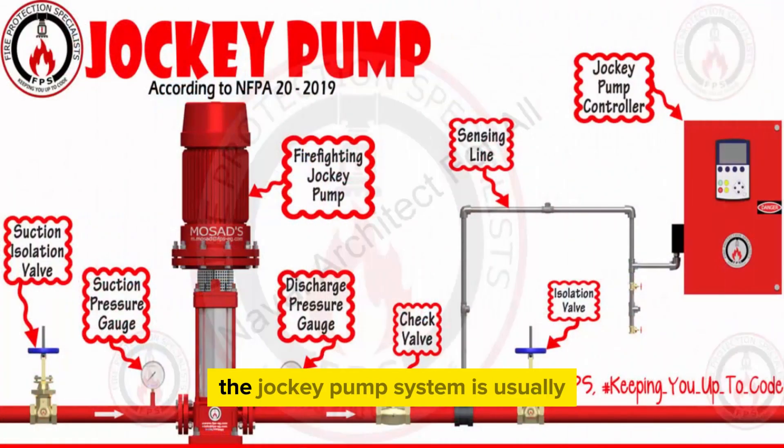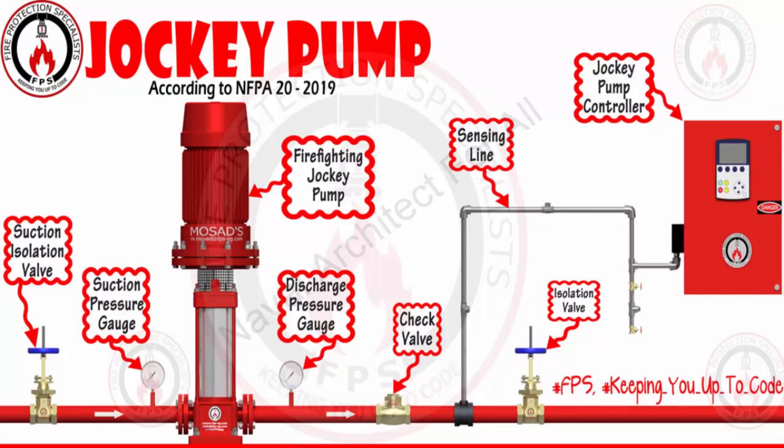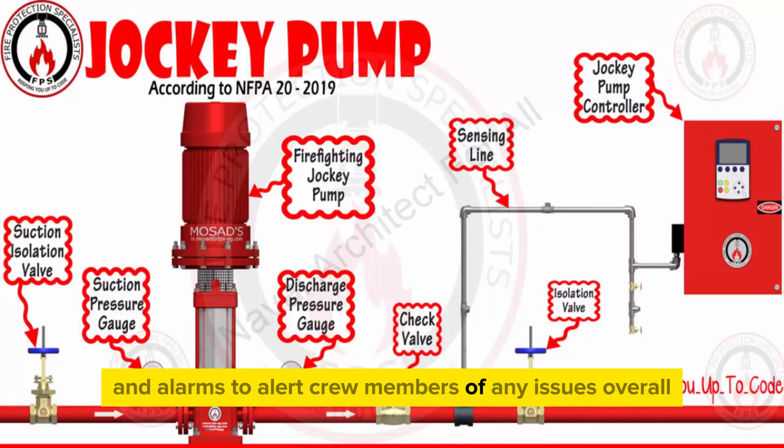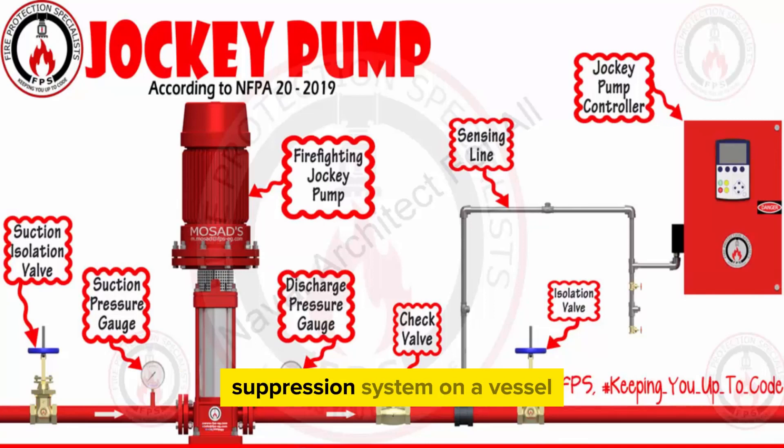Monitoring and control: the jockey pump system is usually equipped with monitoring and control features to ensure proper functioning. This may include pressure sensors, automatic start-stop controls, and alarms to alert crew members of any issues. Overall, the jockey pump plays a critical role in maintaining the reliability and effectiveness of the fire suppression system on a vessel, helping to ensure the safety of the crew, passengers, and the vessel itself in the event of a fire emergency.